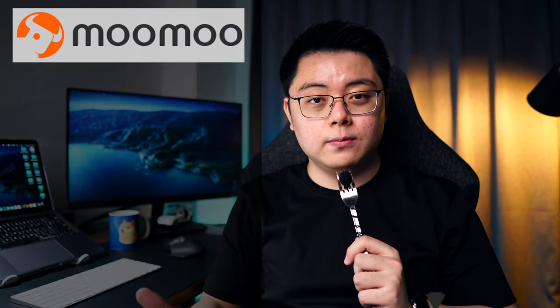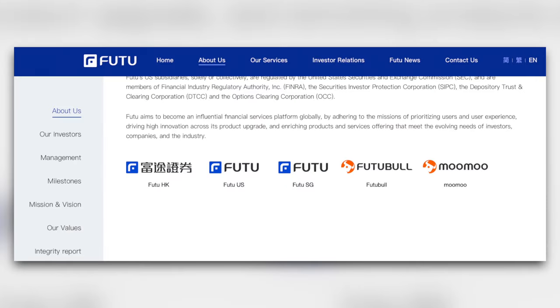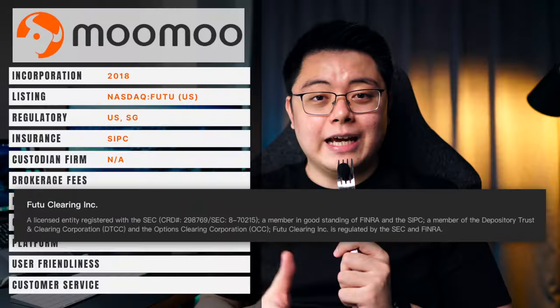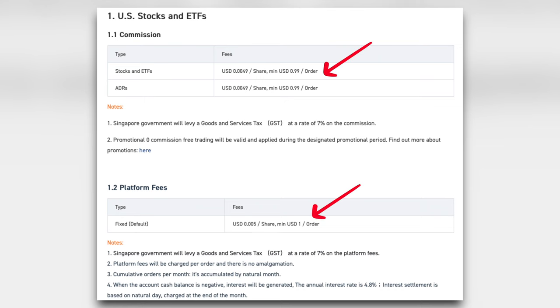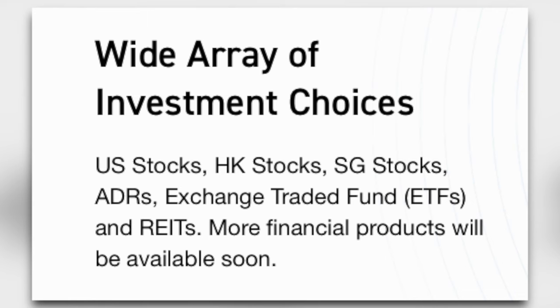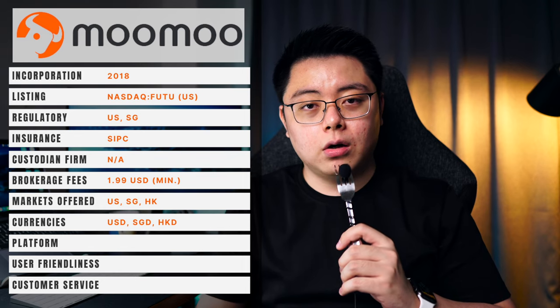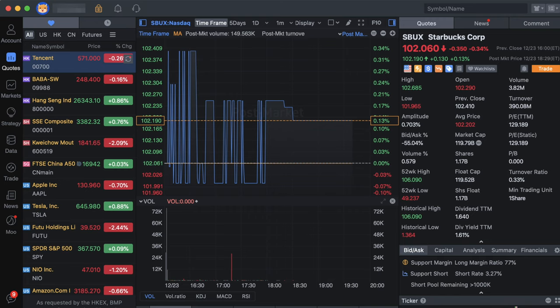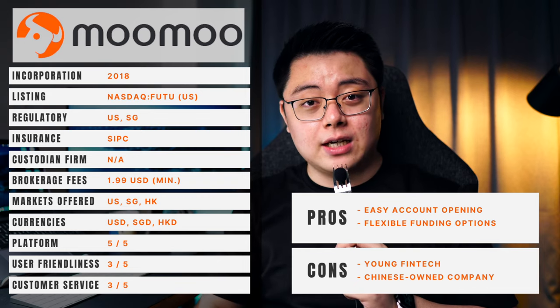The next broker is Futu Moomoo. Incorporated since 2018 and only recently started operations in the Asian market, Futu Moomoo is a subsidiary of Futu Holdings, listed on the US NASDAQ market. It is regulated and licensed in both the US and Singapore, and further insured by the SIPC. There is no information on their custodian or clearing firm, which leads me to believe they handle it in-house. Their brokerage fee is similar to Tiger Brokers — a minimum of $1.99 per trade — and they offer the US, Singapore, and Hong Kong markets. Its pros and cons are similar to Tiger Brokers, but keep in mind it does not have Interactive Brokers as their custodian.